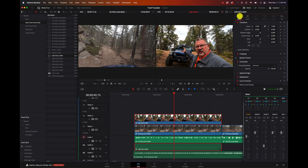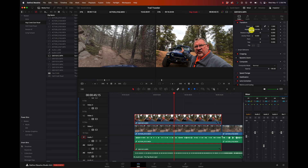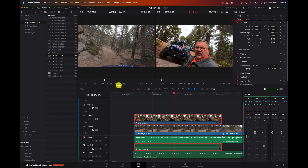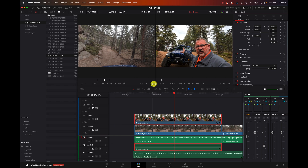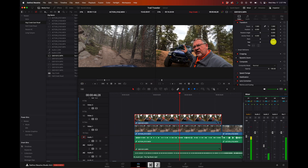But what I want to show you is the video side in the Inspector. Here we can zoom in the video, change the position of it, and actually change the rotation if the camera wasn't straight. And we can adjust the anchor point, pitch, and yaw to do some really cool things.